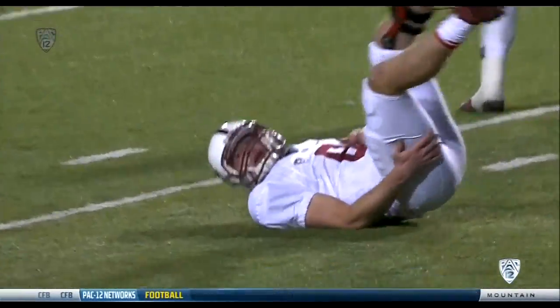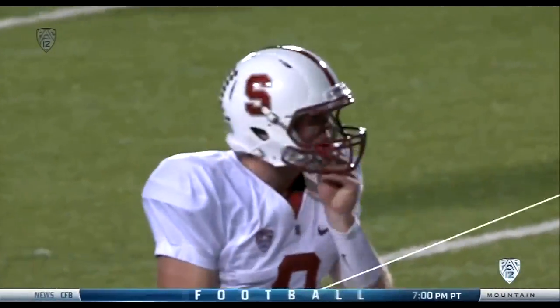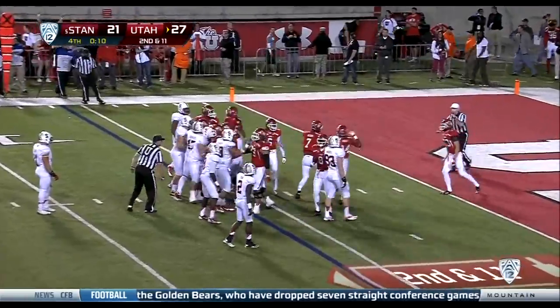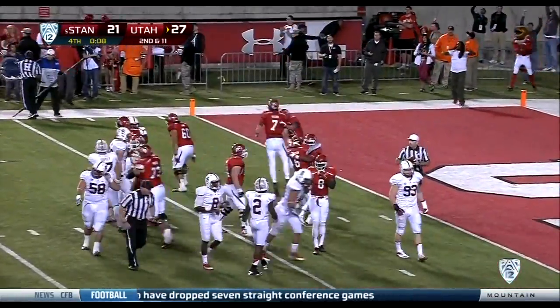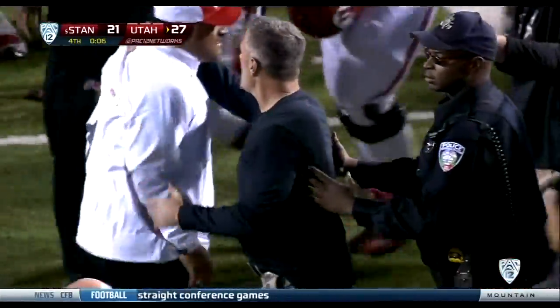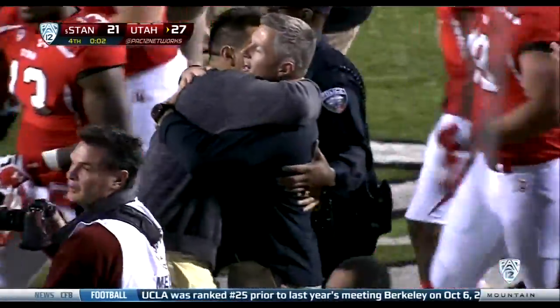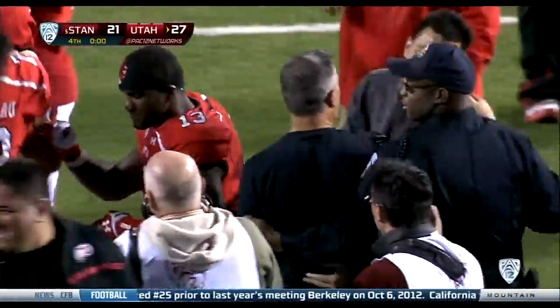A huge upset — Utah ends Stanford's 13-game winning streak here in Salt Lake City. Number five Stanford goes down and the Utes and Kyle Whittingham pull off the shocker in Salt Lake City.